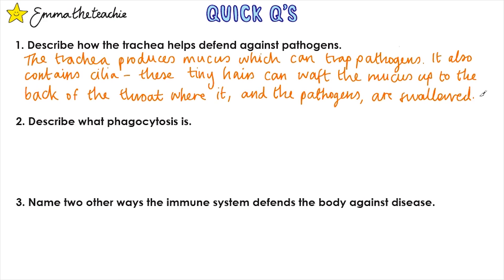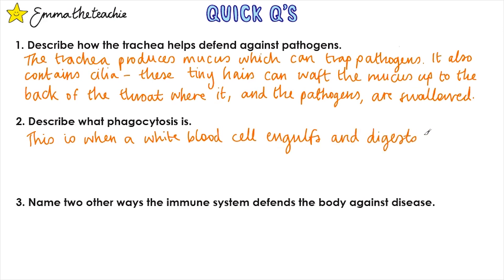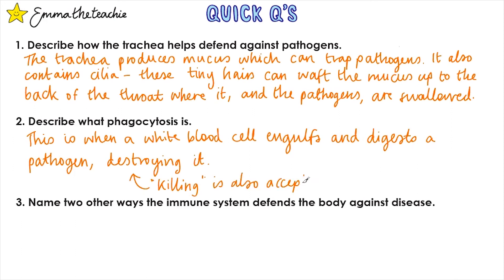Question 2: Describe what phagocytosis is. This is when a white blood cell engulfs and digests, or breaks down, a pathogen. This destroys it — or you could also say it kills it. But please never say that it 'fights it off' or anything like that, as that loses a lot of people marks in the exam.